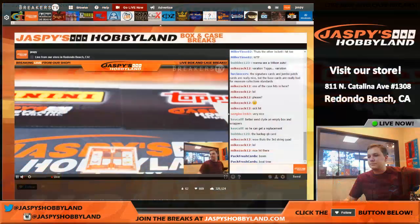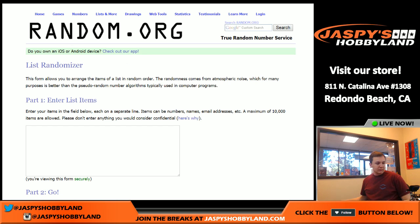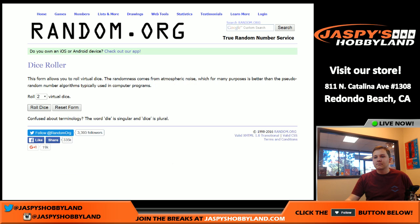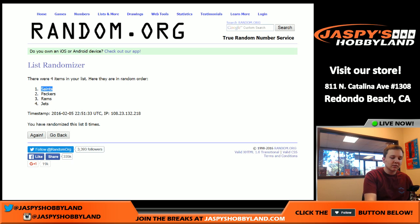You guys can see us right there. For this one we got the Saints, Jets, Rams, Packers — we got everyone's name in this one. Eight times — team on top wins. Good luck. Goes to the Saints. Saints hit going out to Jonathan right there — get that quad patch.